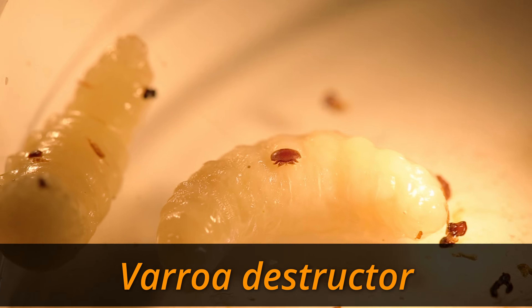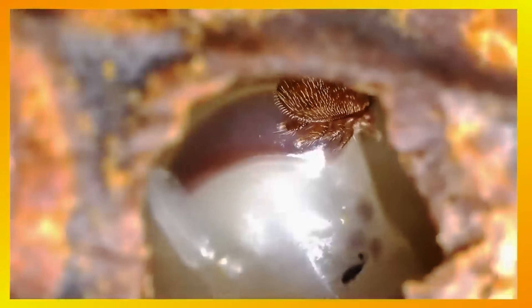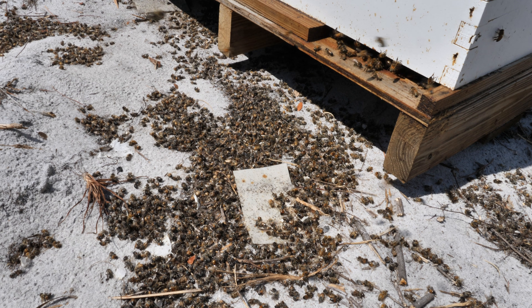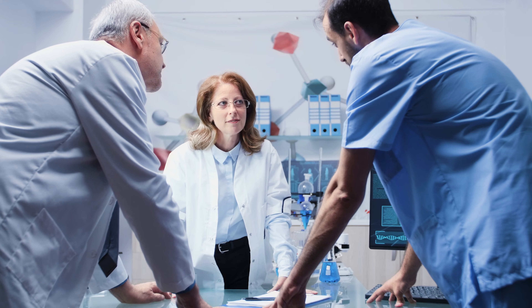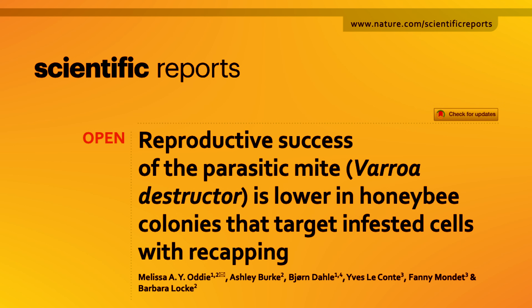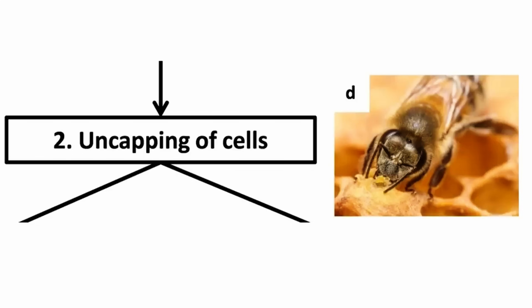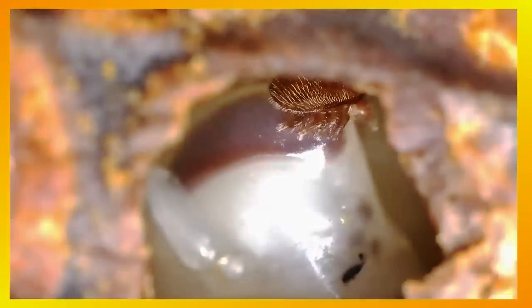Varroa destructor is an ectoparasitic mite that invades honeybee colonies, feeding on developing pupae and transmitting dangerous viruses. Without intervention, infestations can lead to colony collapse. Over the years, researchers have sought solutions to help bees survive this relentless parasite. A recent study has highlighted a unique honeybee behavior — cell recapping — where worker bees selectively uncap and then reseal brood cells, seemingly targeting those infested by mites.